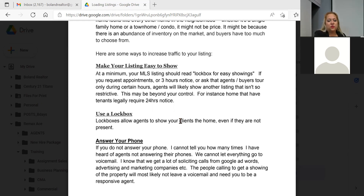If you require appointments, three hours' notice, or restrict to buyers' tour only during certain hours, agents will likely show another listing that isn't so restrictive. Encourage your clients to allow as many showings through the door as possible and only deny them if it's absolutely inconvenient. The more buyers through the door, the more options you'll have when offers come in — more people you show to, the higher the likelihood of getting more offers.